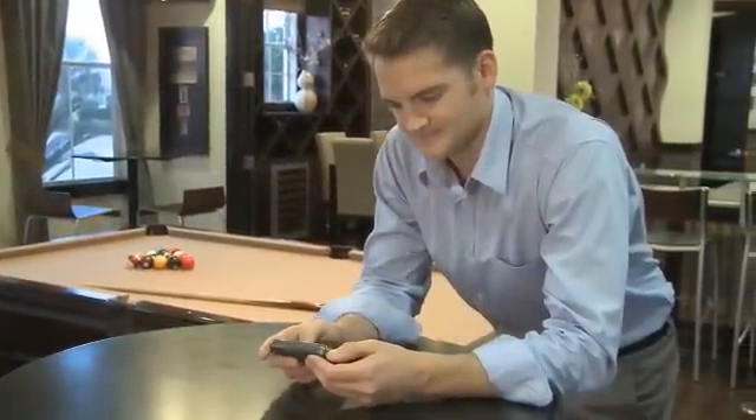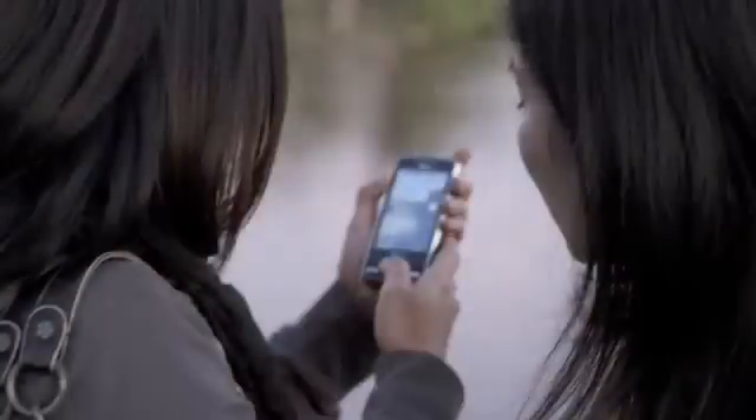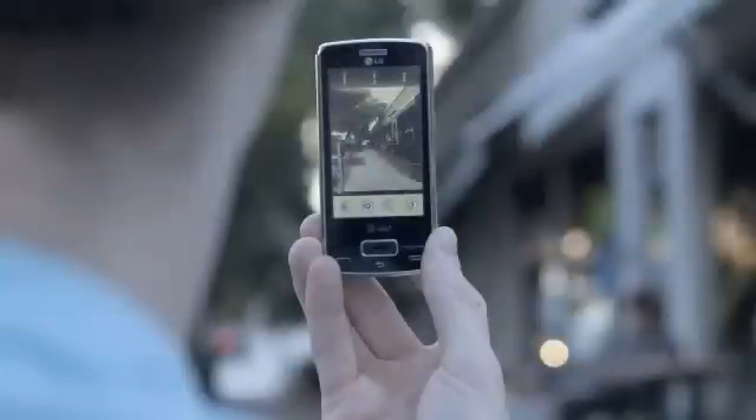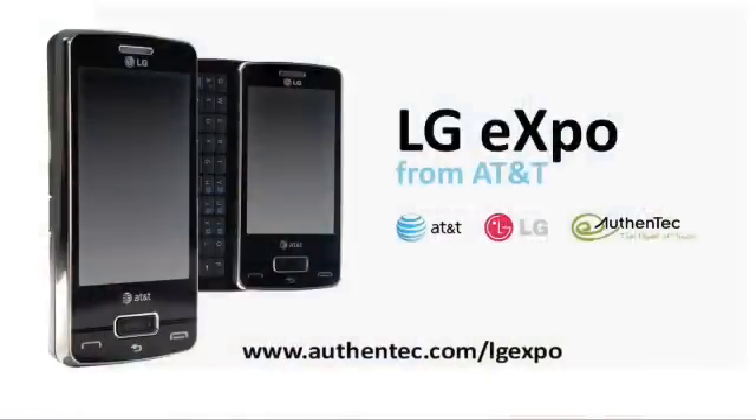Look for additional innovative and convenient Smart Sensor applications coming soon. In a market overflowing with smartphone choices, the LG Expo with Authentec Smart Sensor technology really stands out from the crowd. Learn more about this smarter smartphone by visiting www.authentec.com/LGExpo.